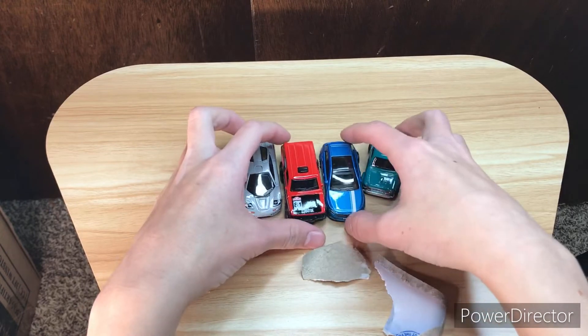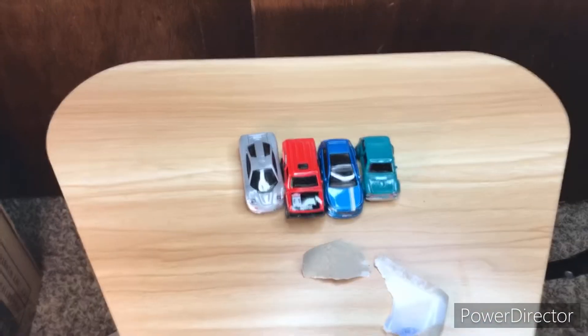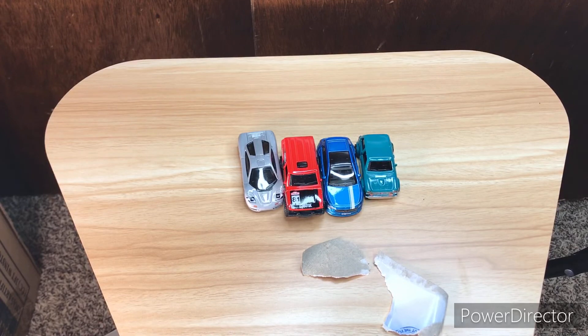Those are the four Hot Wheels cars that I unboxed, and I will see you guys later in another video. Have an RPM day!